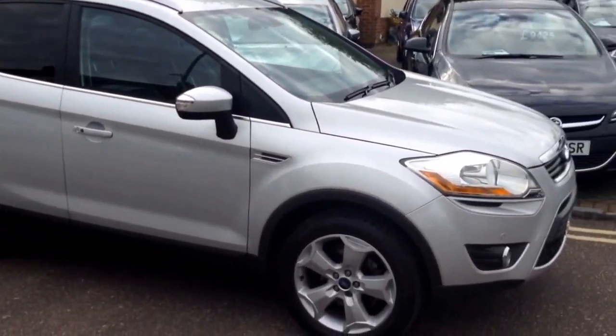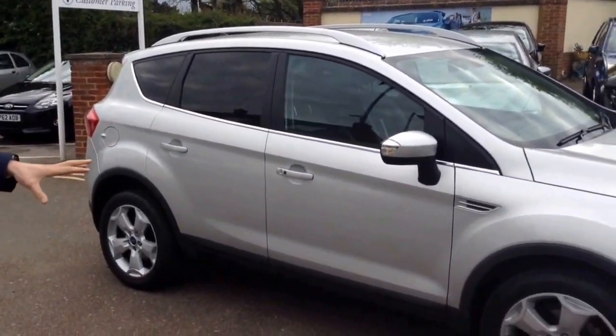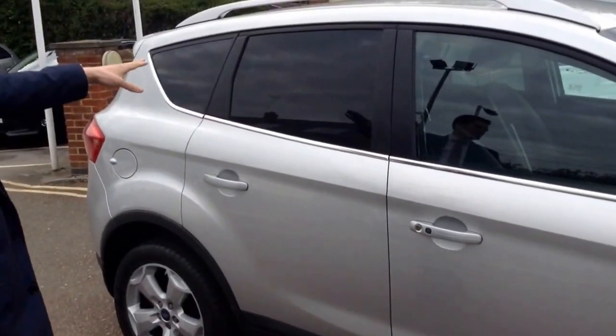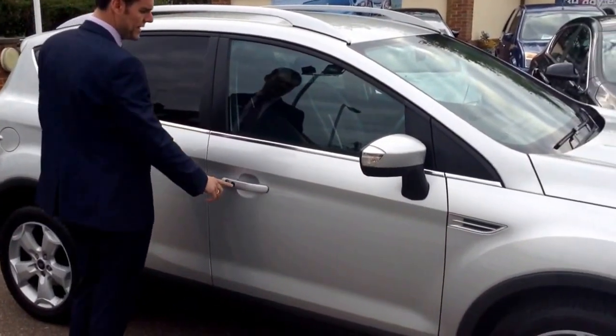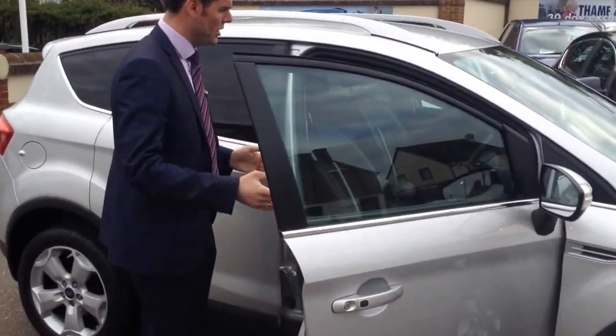The interesting thing about this car is it does have the appearance pack. This gives you the upgraded alloy wheels, which are unmarked as you can see, and it's got the roof rails and privacy glass. There's also keyless entry, so you can just walk to the car with the keys on you and open the door.